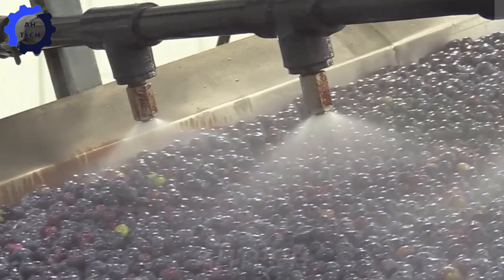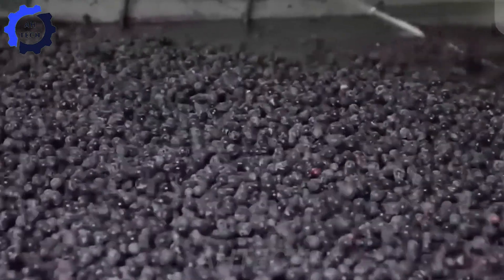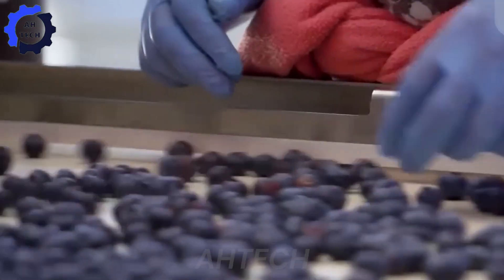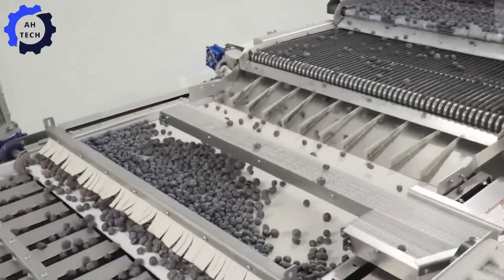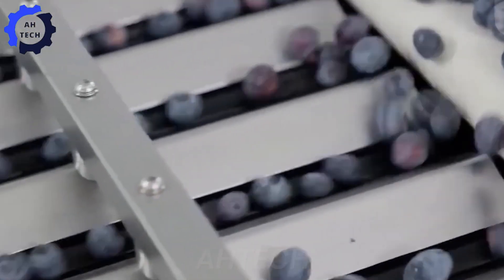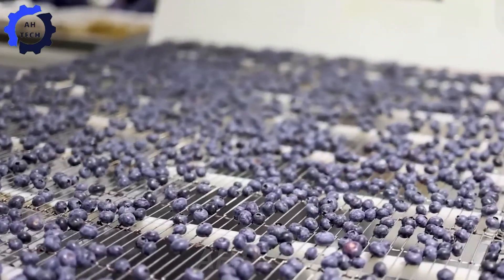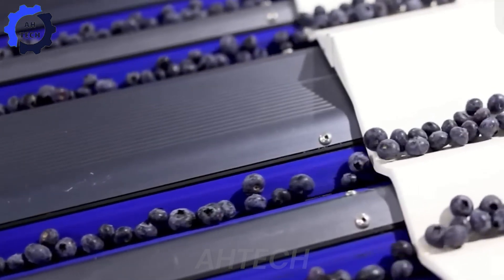Next, the WaterJet provides an additional cleaning step, removing any remaining dirt or residue. This thorough rinsing is essential to maintaining the quality we expect as consumers. Excess moisture can affect the shelf life of blueberries, so this step is crucial to ensuring your blueberries are fresh for you to enjoy.